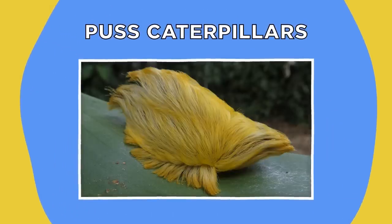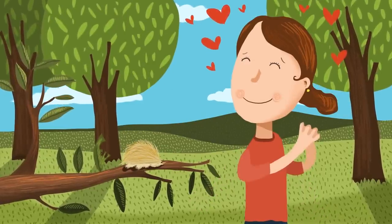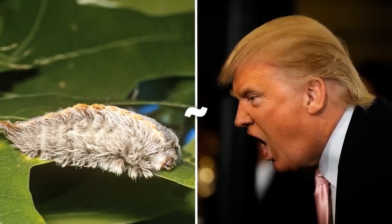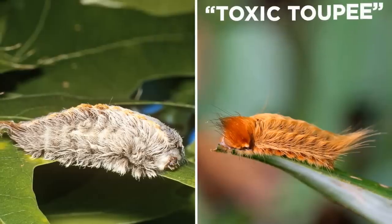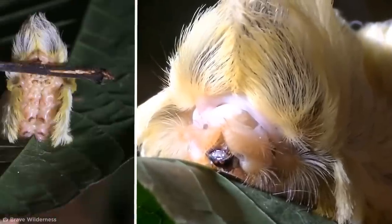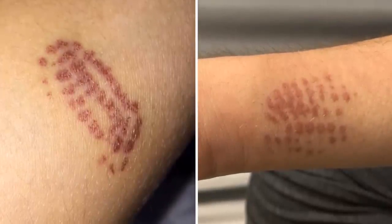Puss caterpillars. If you were to come across one of these fluffy-looking creatures, your first instinct would probably be to bend down and pet it — but whatever you do, do not pet a puss caterpillar. These insects have been compared to Donald Trump's infamous quaff in recent years, so it's no surprise they're also nicknamed the toxic toupee of the animal kingdom. The puss caterpillar, or Megalopyge opercularis larvae, is one of the most venomous caterpillars in the U.S., and coming into contact with one is a one-way ticket to pain town.